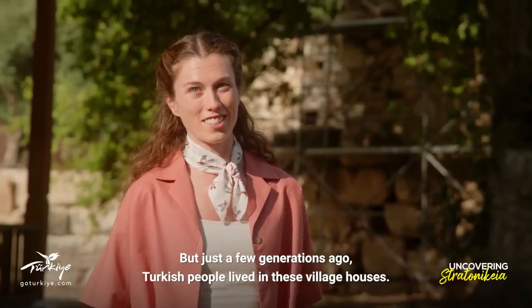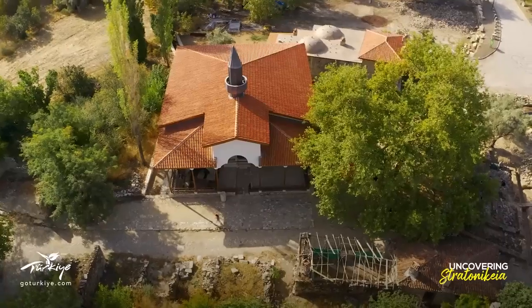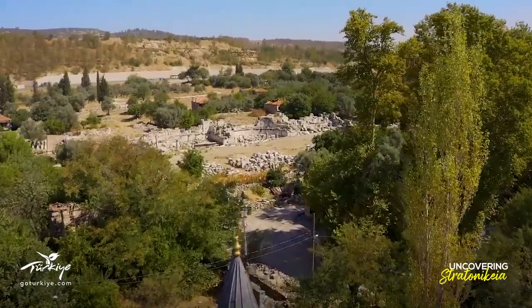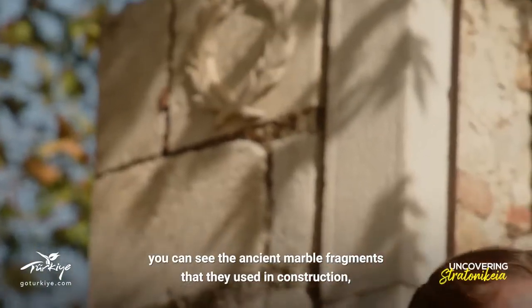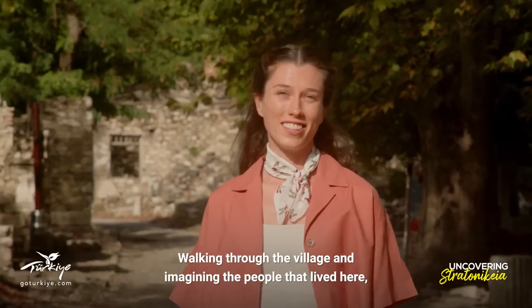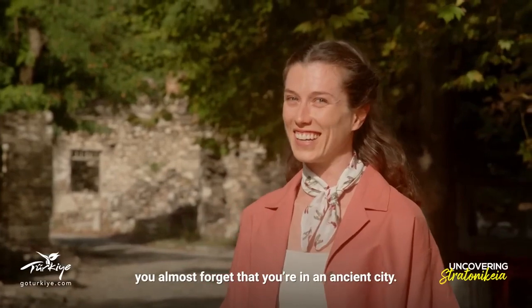But just a few generations ago, Turkish people lived in these village houses. If you look closely, you can see the ancient marble fragments that they used in construction, dating back centuries. Walking through the village and imagining the people that lived here, you almost forget that you're in an ancient city.